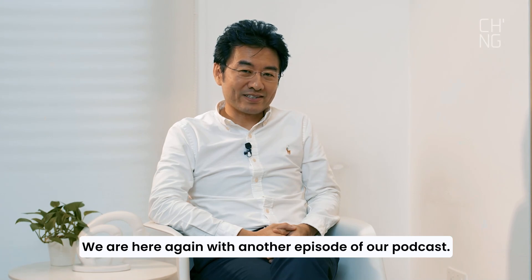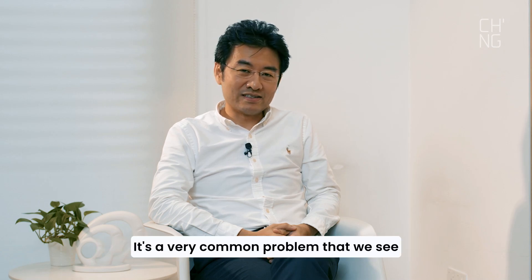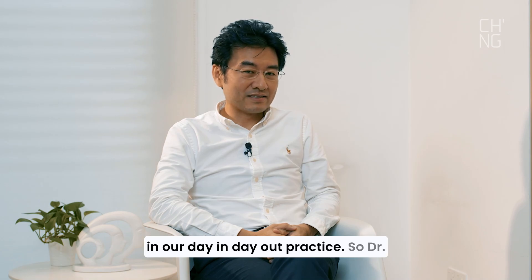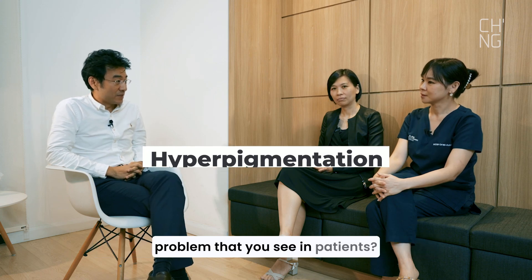Hi everyone, I'm Dr. Peter, consultant dermatologist. We are here again with another episode of our podcast. Today, we'll be talking about hyperpigmentation — a very common problem that we see in our day-in-day-out practice. So Dr. Chai, what is the most common hyperpigmentation problem that you see in patients?